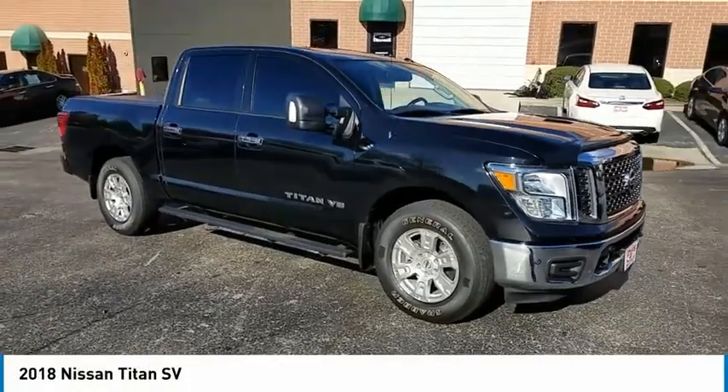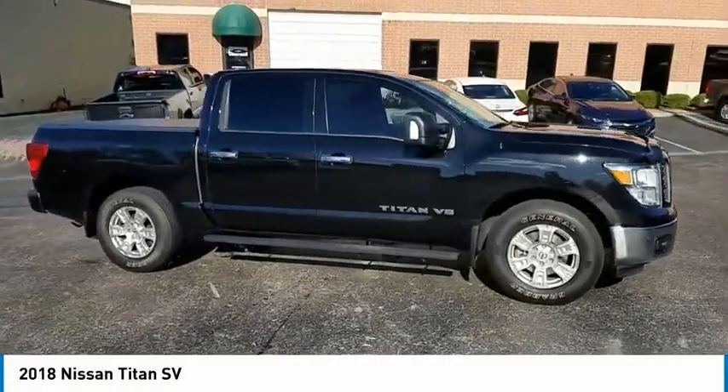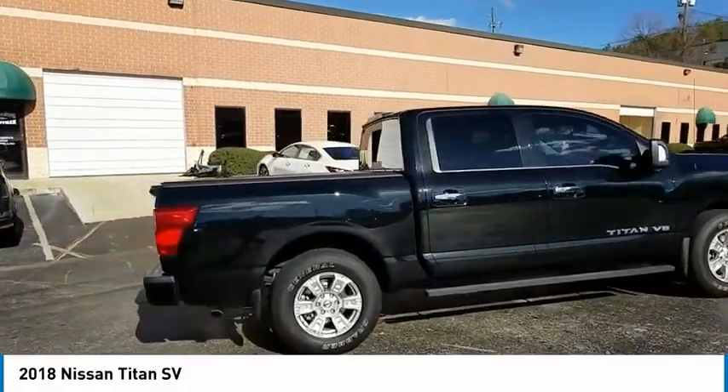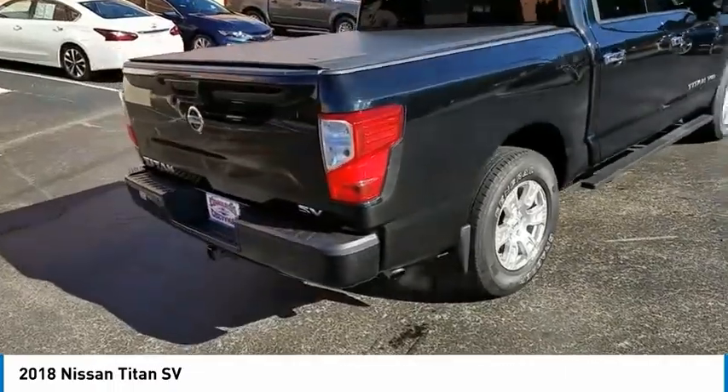You are going to love the 2018 Titan. The Titan houses the Endurance V8 engine, the largest standard truck engine in its class. But the benefits don't stop there.